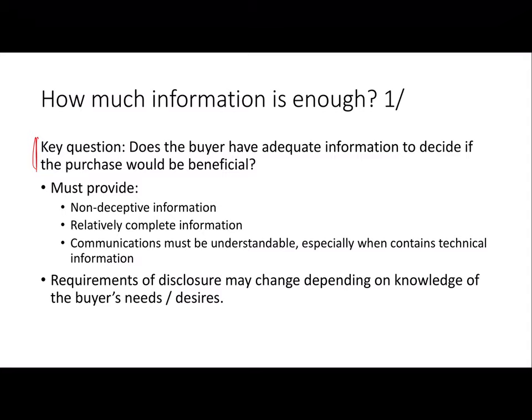Holly gives three guidelines for spelling this out. The first is it needs to be non-deceptive. The second is you need to give pretty much complete information — what counts as complete will depend on context. The third is you need to communicate it in a way the person can actually understand, especially when talking about technology or something where the buyer can't be expected to fully understand the important details.